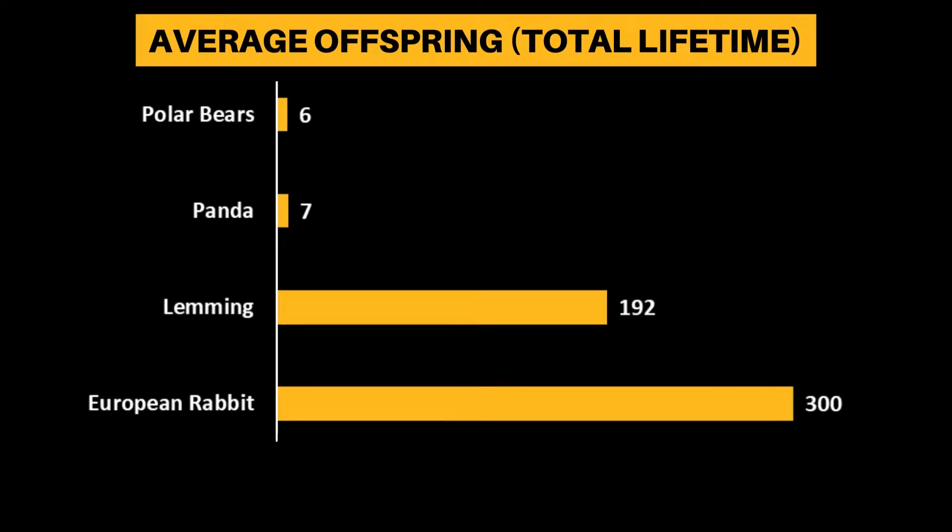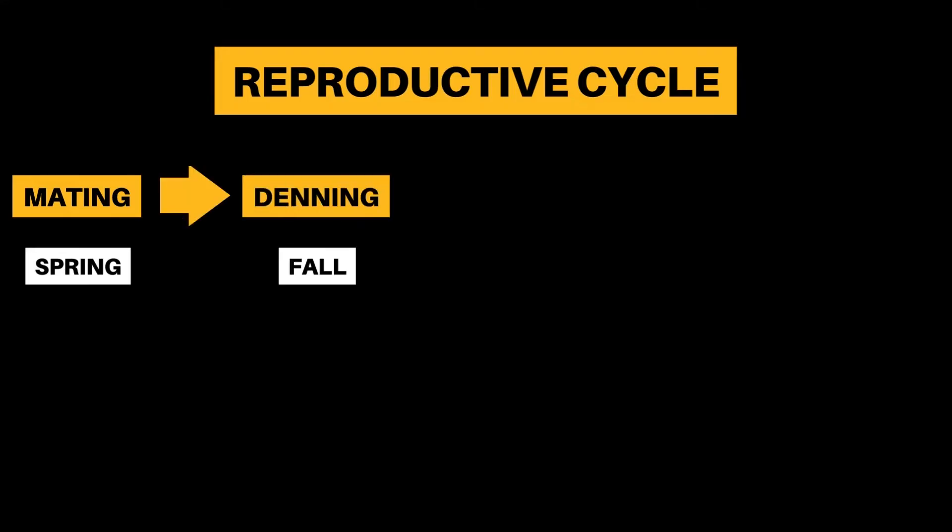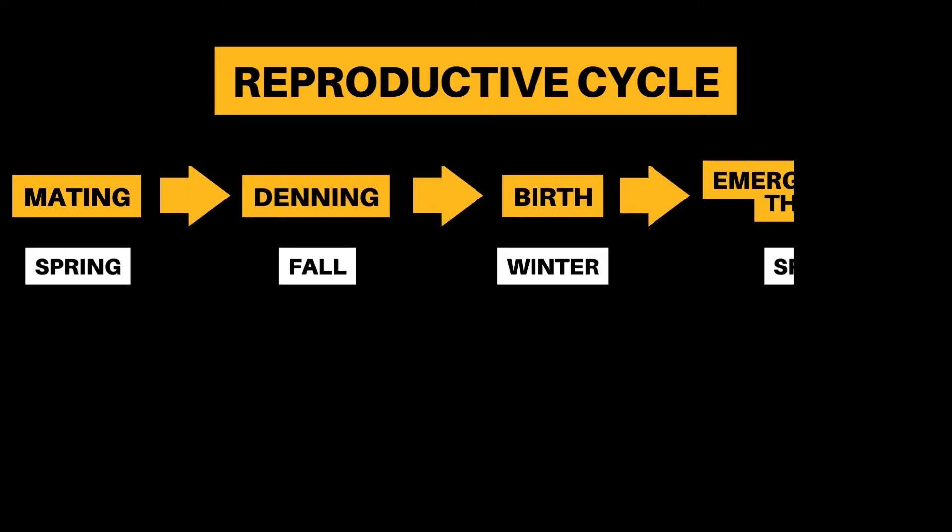The reproductive cycle of polar bears can be broken down into 4 parts: mating, denning, birth, and emerging from the den.